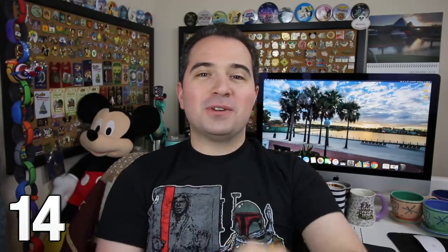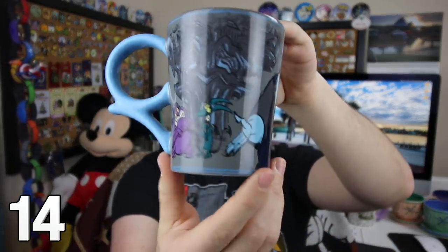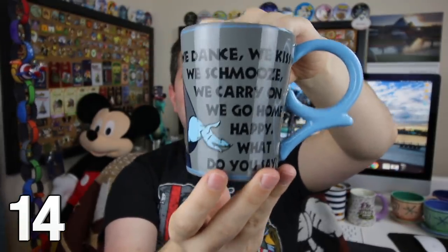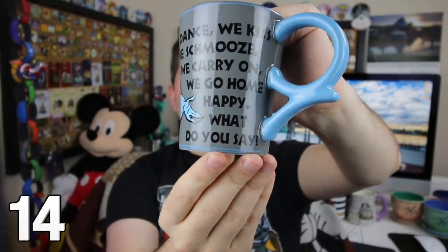The ruler of the underworld himself — Hades. You can see Pain and Panic on the outside of this mug, and then a very cool saying from Hercules: 'We dance, we kiss, we schmooze, we carry on, we go home.' I really like this mug.